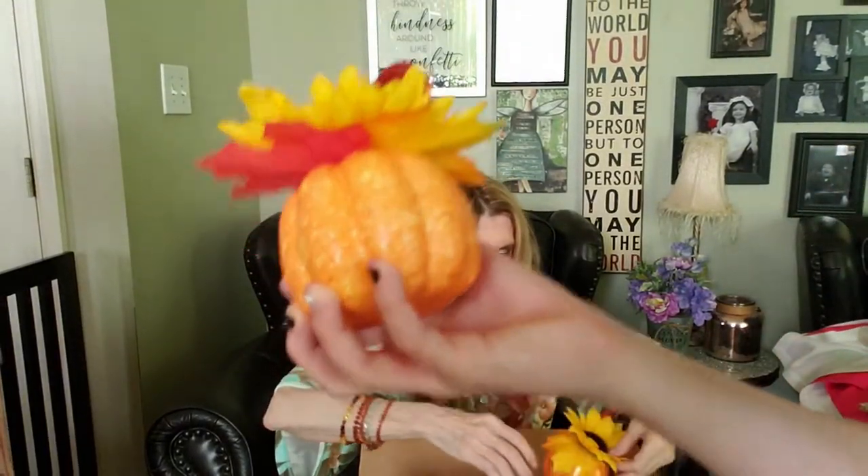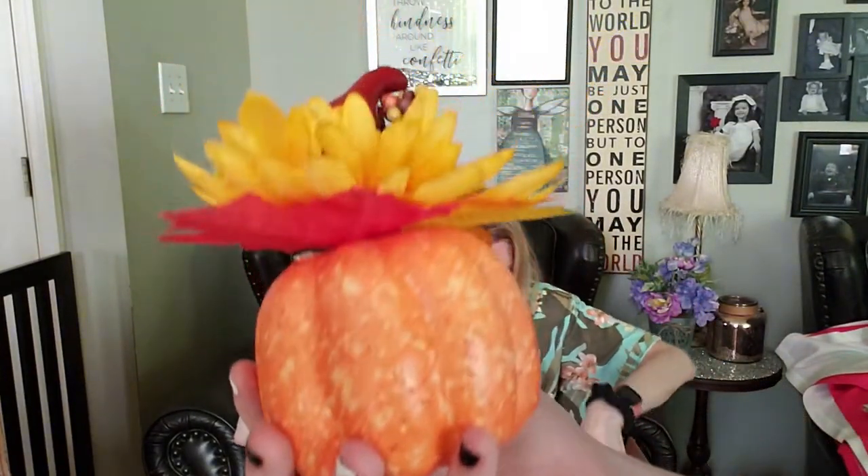These cute pumpkins - wait till you see these! For a dollar they've already decorated them for us. It's got the little berries, the little gourds, and the flowers. Look how pretty that is - isn't that pretty?